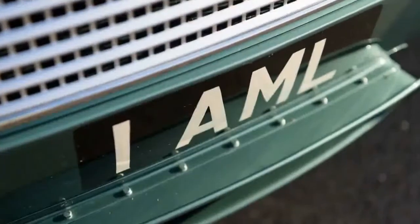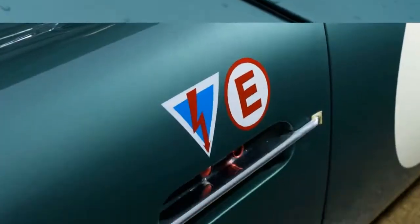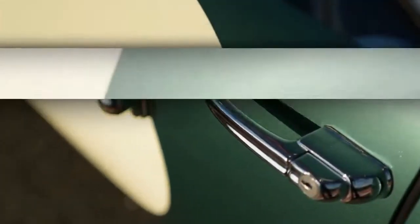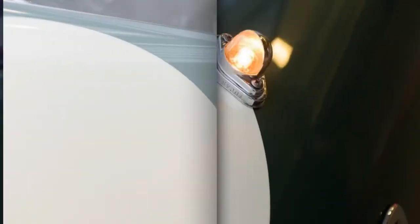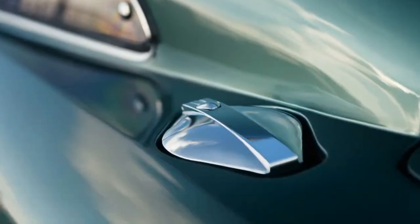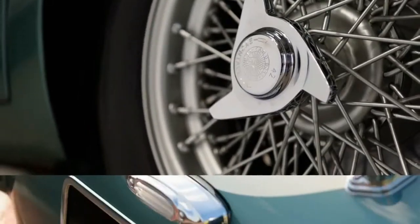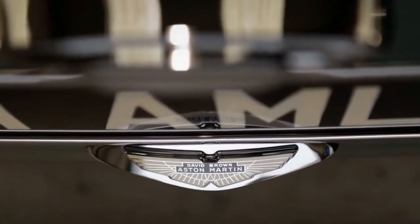Paul Spires concedes that the decision to produce 25 of these continuation GTs was a bold one — Jaguar made just seven of its C-type lightweight replicas and asked less money for each of them. The number was chosen as the balance of the 100 DB4 GTs that Aston was supposed to have built to justify the car's original racing career; Zagato bodied another 19 DB4 GTs. It was also chosen to give a realistic budget to allow both proper development and for Aston to take some profit from the project. The company has clearly created an appetite for more work in a similar vein, and all 25 continuation cars were spoken for long ago. Having put together such an exceptional team and created such an exceptional car, it would be a shame if they weren't allowed to do something else, Spires says.